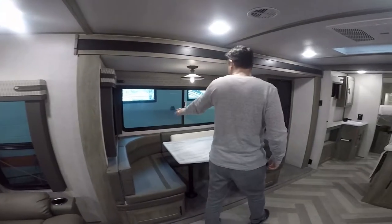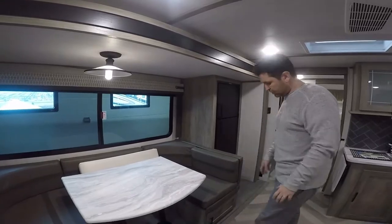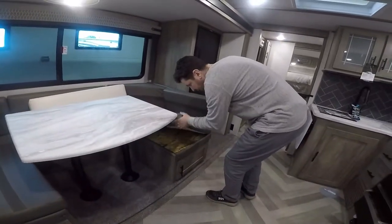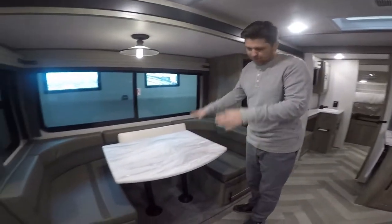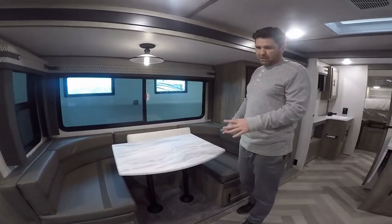As you come down you'll see a nice U-shaped dinette with storage underneath on both sides. This actually folds down to create a bed, so you can have some guests sleep here.